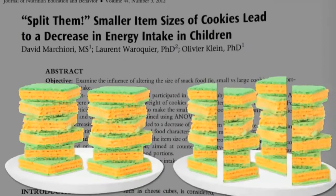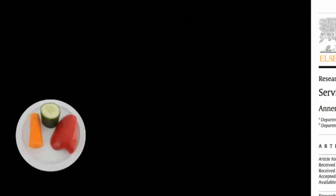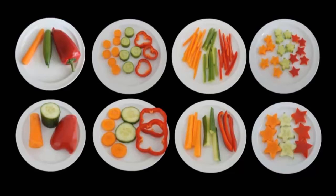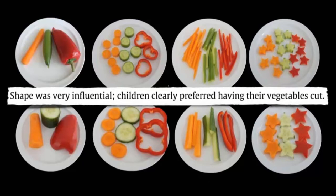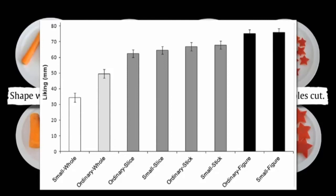We saw how we should cut up, or ideally cut out, cookies to minimize consumption. How should we cut up vegetables to maximize consumption? Which do you think 9 to 12 year olds ate more of — whole slices, sticks, or stars? And did they like them bigger or smaller? The results were strikingly clear. Shape was very influential. Children clearly preferred having their vegetables cut, and stars were liked the most. Slices versus sticks made no difference, and size only mattered for the whole chunk, where the ordinary size was preferred to miniature versions.